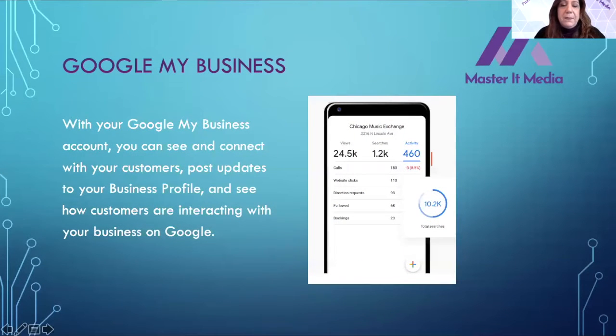With a Google My Business account, you can see and connect with your customers, post updates, and see how customers are interacting with your business on Google. There is an amazing insights tool within this account that lets you find out who the people are coming to your page, what they're looking for, what they're doing, and how they're interacting with you — so you can create more engaging posts.